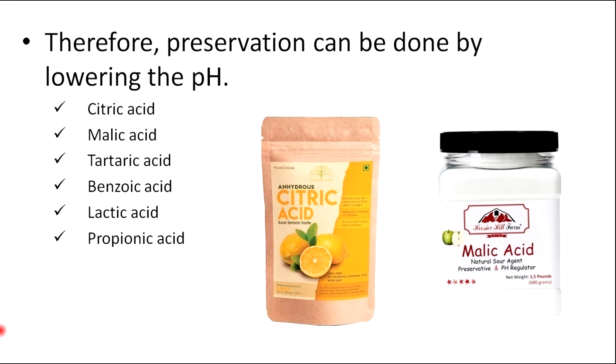For that, we can use acids such as citric acid, malic acid, tartaric acid, benzoic acid, lactic acid, and propionic acid.